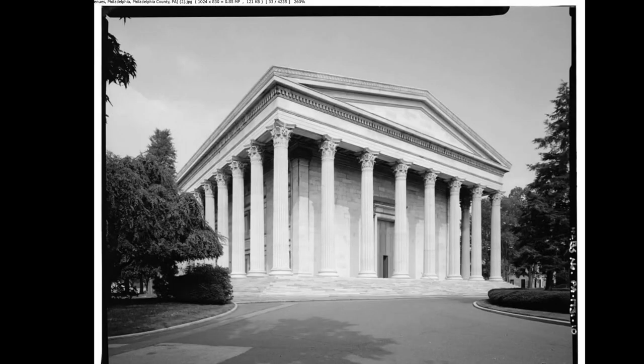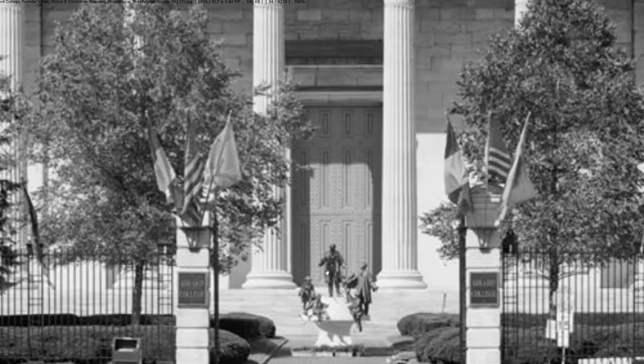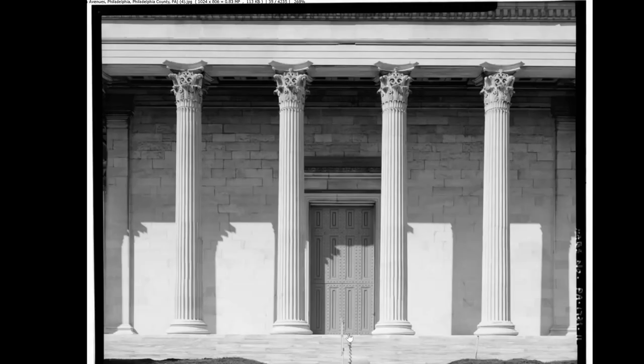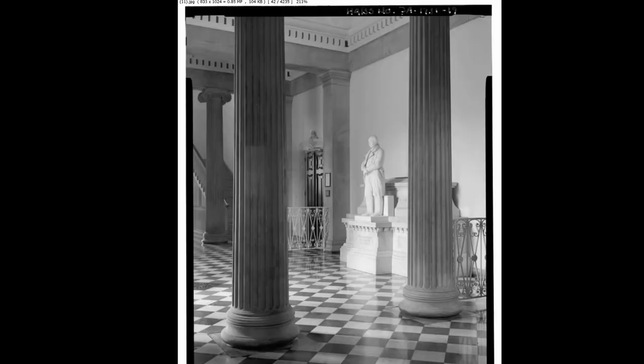Here we are at Founders Hall at Gerard College. Early in the survey we come to our first very out-of-place construction. This looks like the Parthenon. Founders Hall — what a meeting place. The size and grandeur of this building and the door itself are ludicrous. Here's the guardrail for reference. The whole building seems really ridiculous for the time. You can see this is paneling. Can't help but speculate on why they chose the black and white — very Masonic.